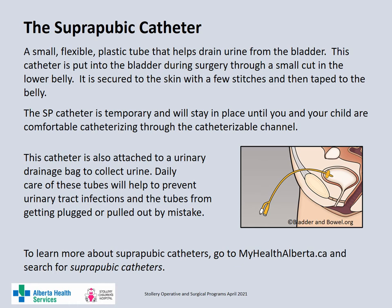A suprapubic catheter is a small flexible plastic tube which helps the urine drain from the bladder into a urinary drainage bag. This tube is put in the bladder during surgery through a small cut in the lower abdomen and is held in place by a couple of stitches as well as taped to the abdomen. This tube will stay in place until you and your child are comfortable with catheterizing the bladder through the catheterizable channel. You may notice that one tube drains more than the other depending on how your child is positioned.